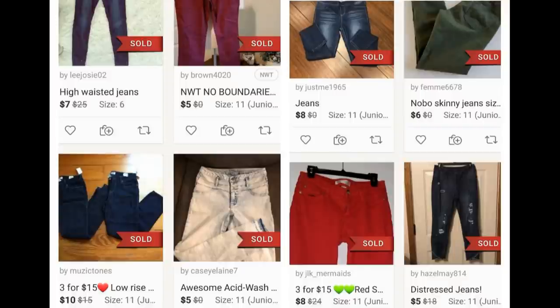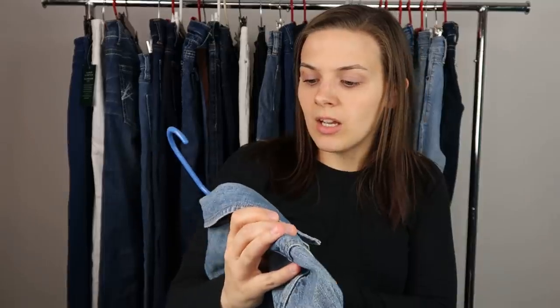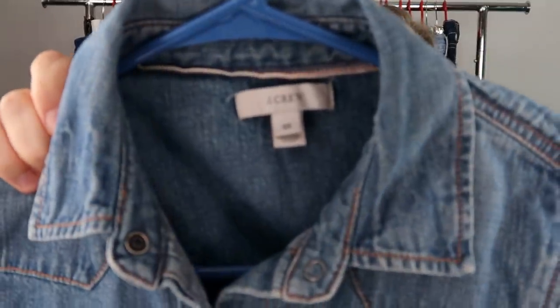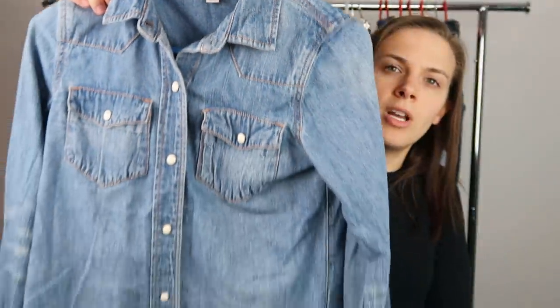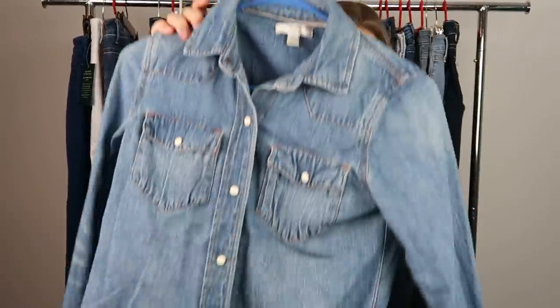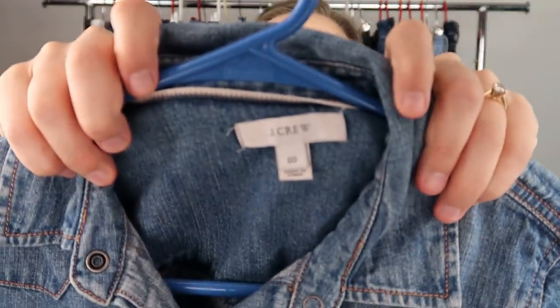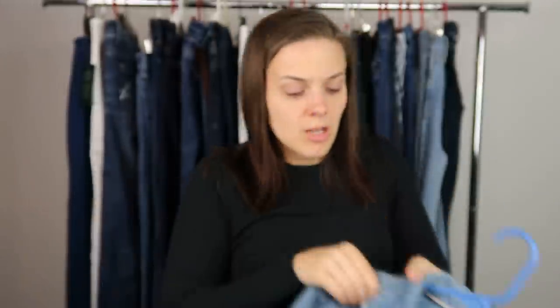The fifth item was the only non-jean item in this box. It is a J.Crew 00 jean button-up long-sleeve shirt. The J.Crew button-up chambray or denim shirts with newer tags have better comps. Since this has an older tag and it's a smaller size, the comps didn't look as good, so I decided not to list it.